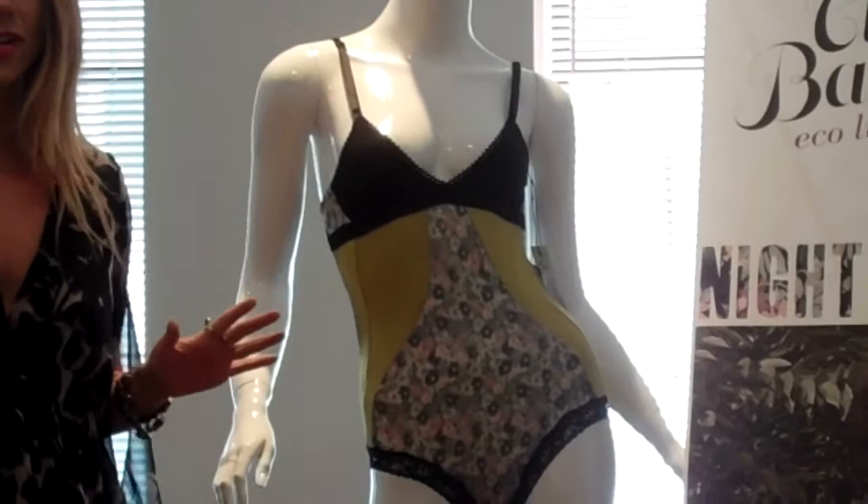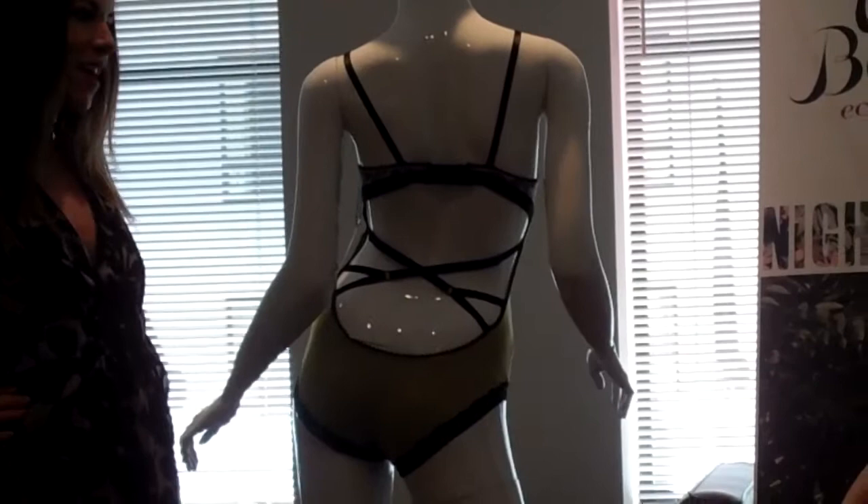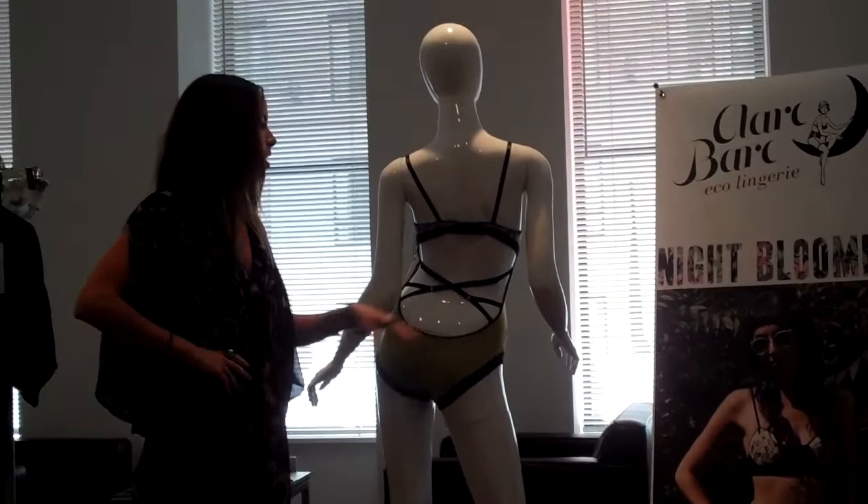So it has a very vintage feel, but my favorite part about this piece is the open back and the strappy details. It's kind of surprising. You could wear it as a top, possibly with some high-waisted shorts or a skirt, and then the back is totally open, so it's really sexy.